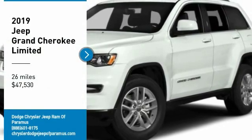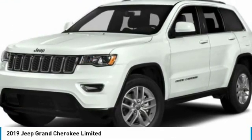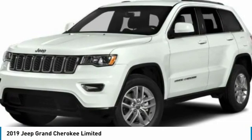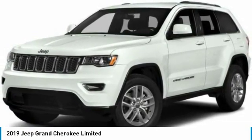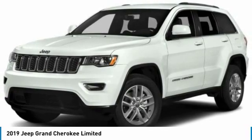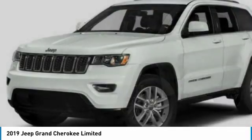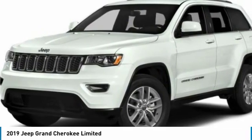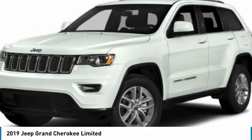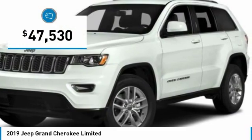Looking for the right vehicle? Check out the 2019 Grand Cherokee. The Jeep Grand Cherokee offers superior off-road capability comparable to that of the upscale Land Rover LR3. This makes the Grand Cherokee a fine choice for families who venture off-road or vacation in the mountains or other remote areas, and is priced below $50,000.